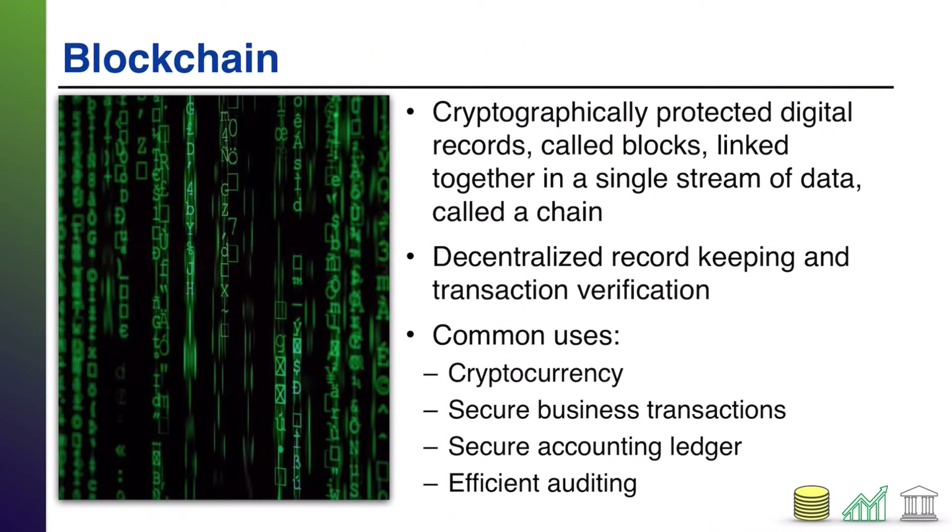Next up: blockchain — a term people hear often in reference to cryptocurrency, especially Bitcoin. Blockchain consists of cryptographically protected digital records — the blocks — all linked together in a single stream, the chain. Every time a new block is created, it's an algorithmic calculation of the existing chain, which protects the chain from being modified. If anyone tries to alter previous blocks, you'll see an error in the algorithm calculation, keeping the chain intact. This provides error and fraud protection because the chain must stay mathematically intact.